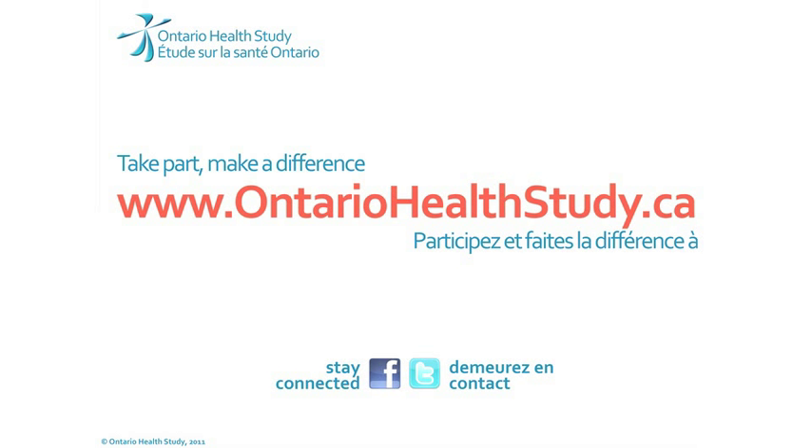We hope to see you at the OHS Assessment Centre soon. For more information, please visit OntarioHealthStudy.ca.